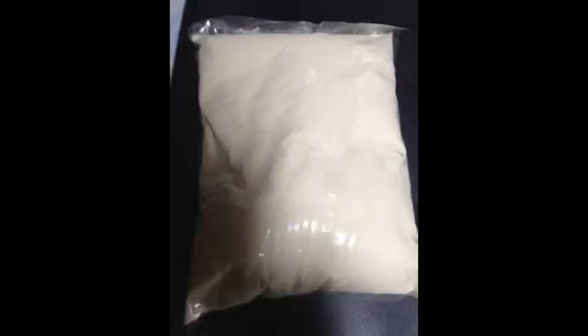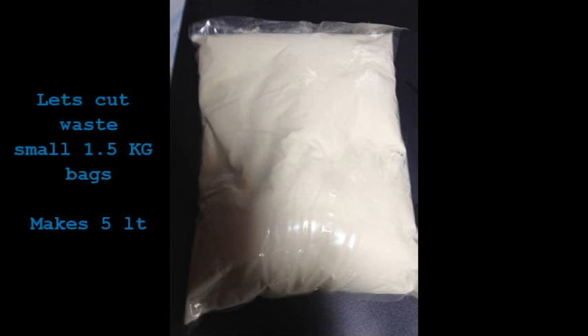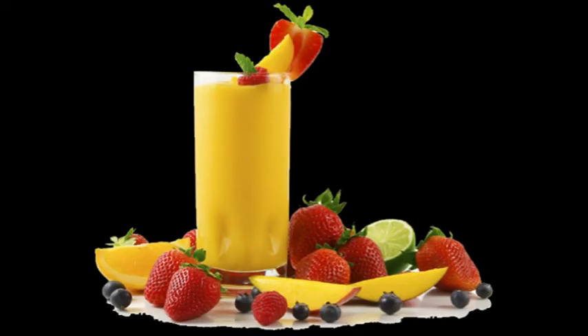To help you reduce waste, the drink base comes in a small bag — 1.5 kilos making 5 litres of finished beverage. After it's mixed, it will last for 3 days in the refrigerator, so you can make small batches and leave it in the fridge overnight, making it easy to manage your waste.